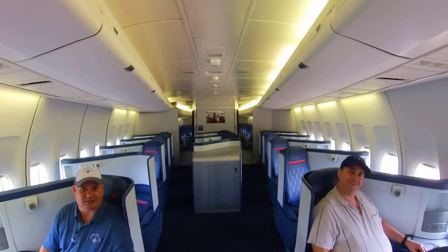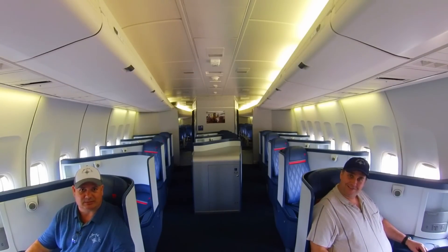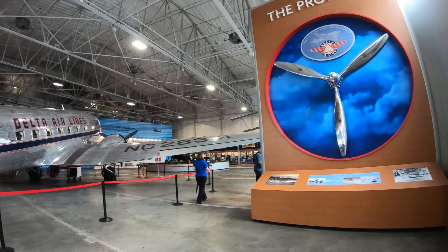Hello, my name is Adriano Araujo, and I'm John Berlo, and we're here at Delta Museum to take you on a ride through Delta history. I'll see you there.